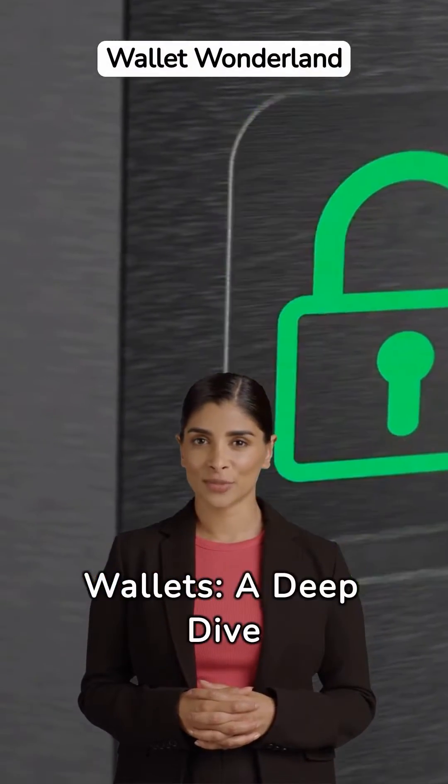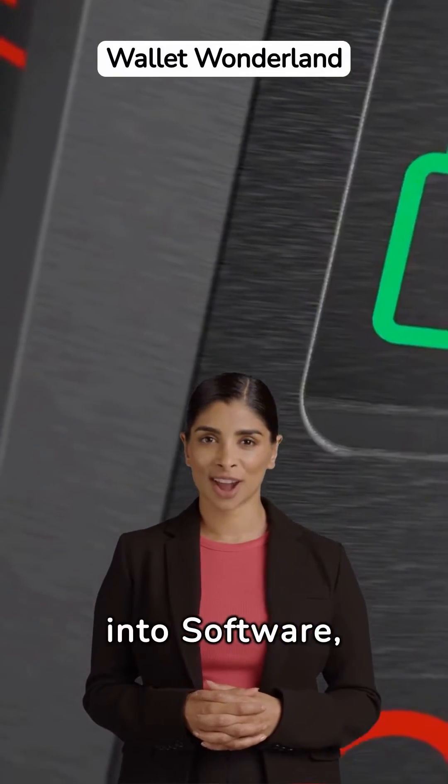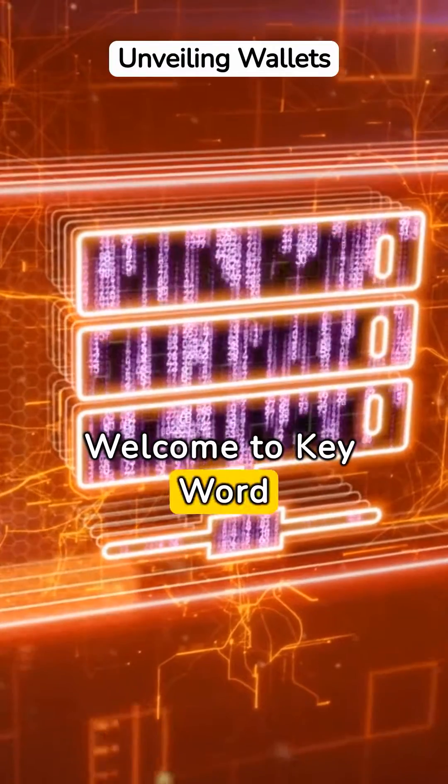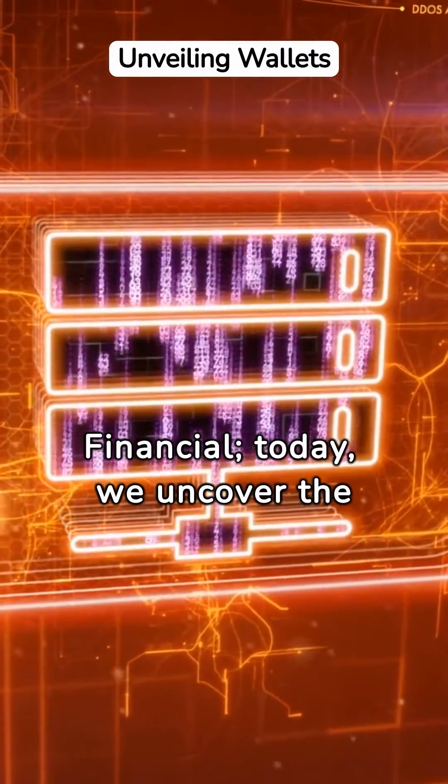Exploring Hot Wallets: a deep dive into software, desktop, and mobile wallet solutions. Welcome to Keyword Financial. Today we uncover the world of hot wallets.